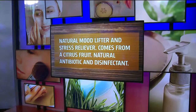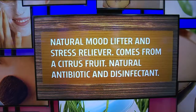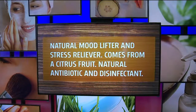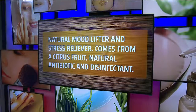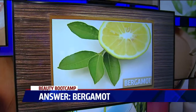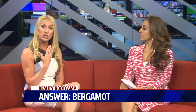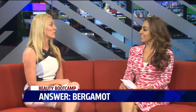So this last one — it's a natural mood lifter and stress reliever. I need a whole bottle of that stuff! It comes from citrus fruit, it's a natural antibiotic, but the thing it's most popular for is discoloration — helping to eliminate discoloration. Liquor? Well, liquor can soothe everything, so it pretty much fits all of those categories. But no, it's Bergamot — B-E-R-G-A-M-O-T. It's a citrus, incredibly great. You see it a lot in Asia and the Middle East used to even skin tone. It's also a mood lifter in terms of aroma — it sort of de-stresses you and makes you feel more relaxed.